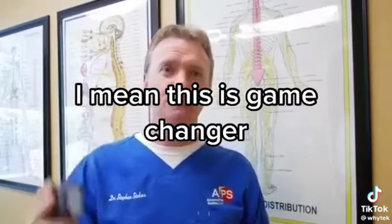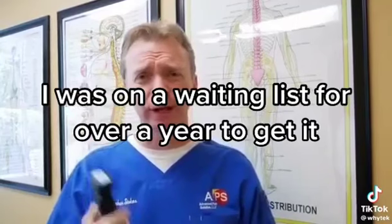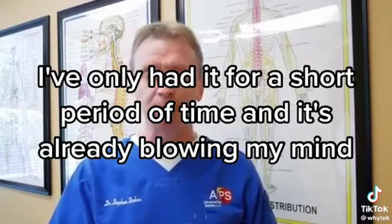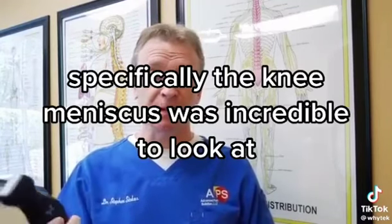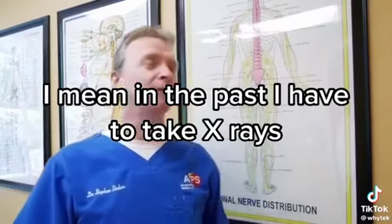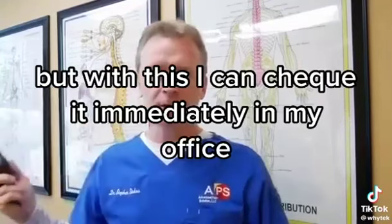This is a game-changer. I was on a waiting list for over a year to get mine. I've only had it for a short period of time and it's already blowing my mind. The knee meniscus was incredible — in the past I'd have to take x-rays and send people for MRIs, but now I can check it immediately in my office.